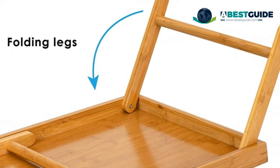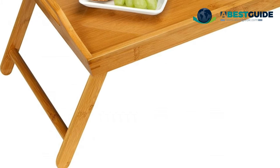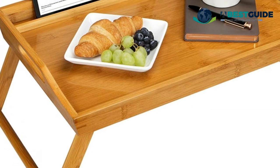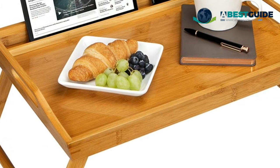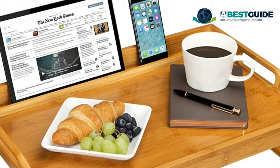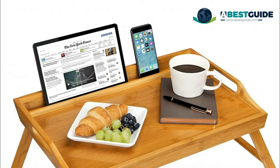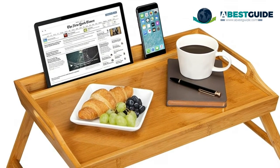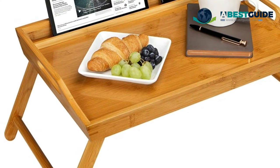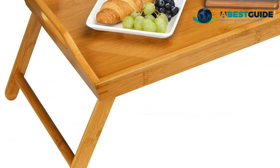Crafted from natural bamboo, the revolutionary media bed tray makes breakfast in bed, manicures, and watching movies online a dream come true. Equipped with two built-in device ledges — pick the angle that maximizes your online viewing or shopping. Fold the legs out to give your tray height, or in to store your tray away. The natural bamboo finish adds an elevated touch to any decor. Attractive, sturdy, and stable, the media bed tray is great for decorative touches even when not in everyday use.